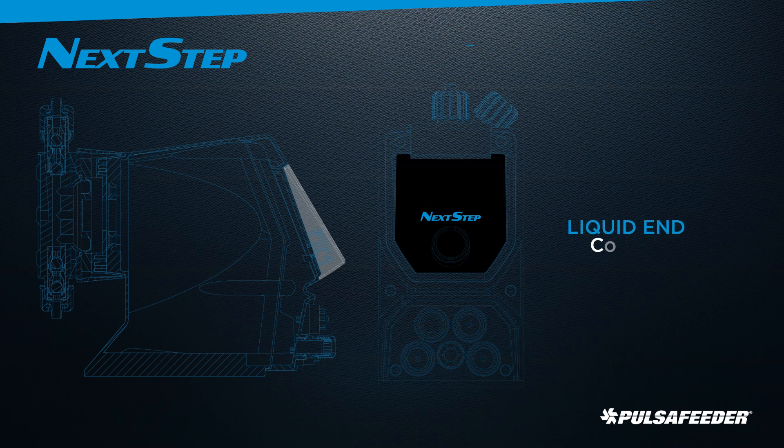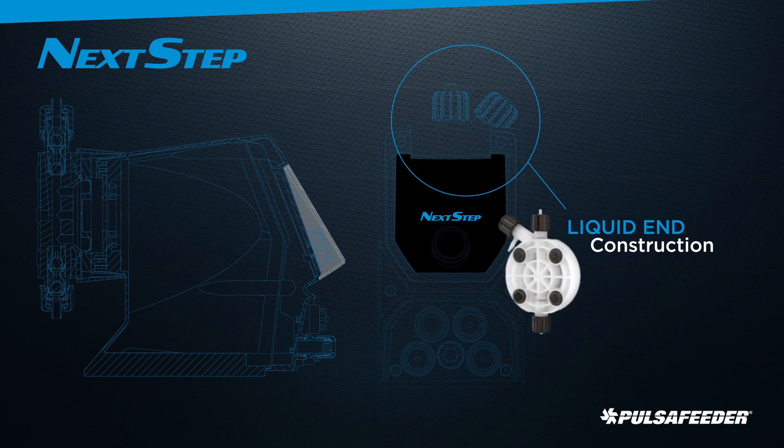Next-step's single-piece PVDF head, designed with an integrated bleed valve, provides excellent chemical compatibility and reduces leak paths, while the double-check valves ensure accurate metering.